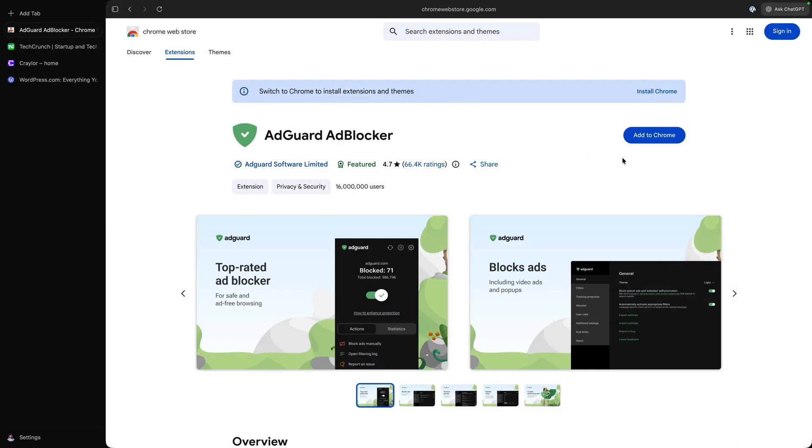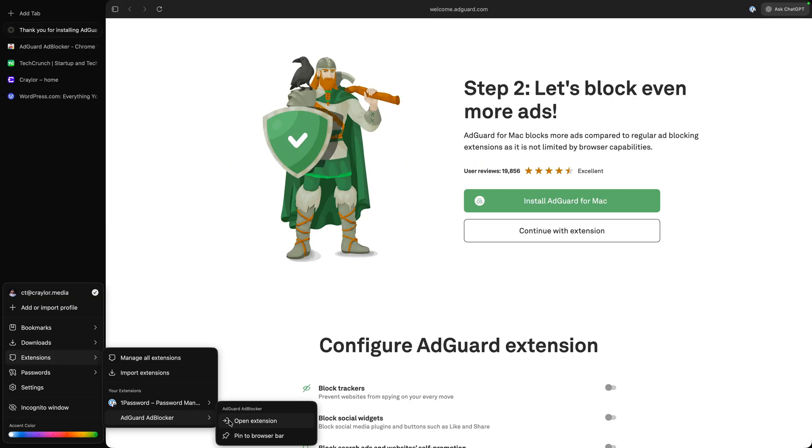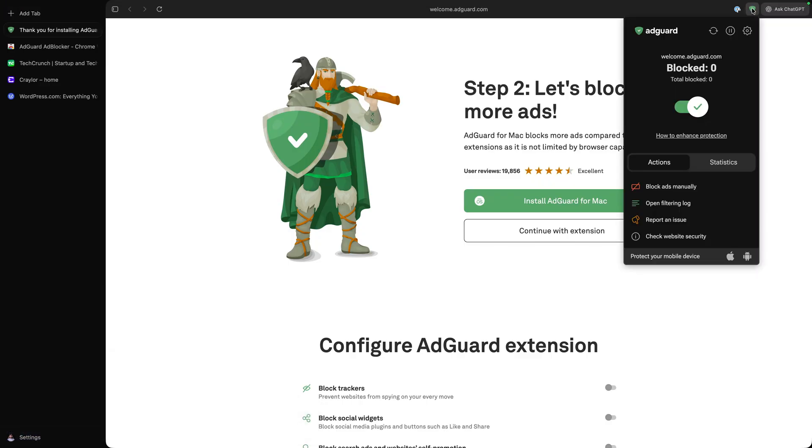Since Atlas is based on Chromium, you can install extensions from the Chrome Web Store, and you can also pin extensions to your browser bar. Aside from that, Atlas is a very basic web browser, but it offers the promise of enhancements with AI.